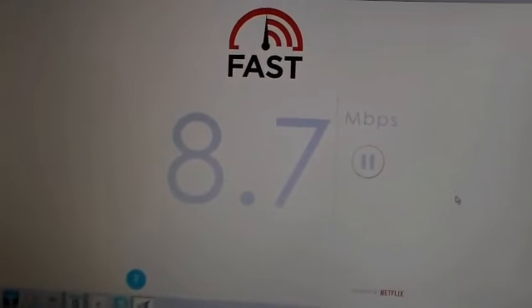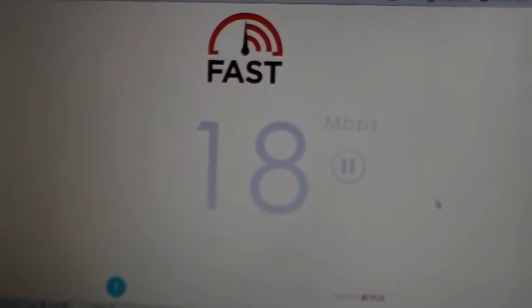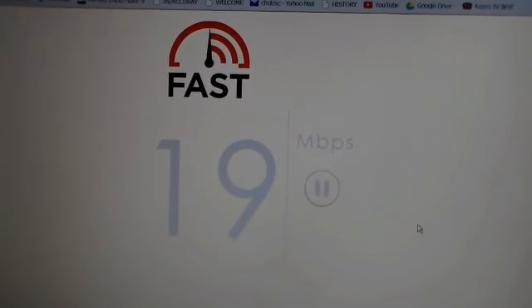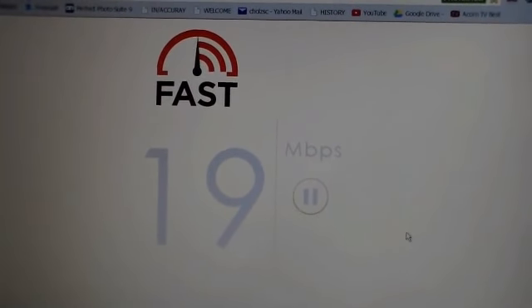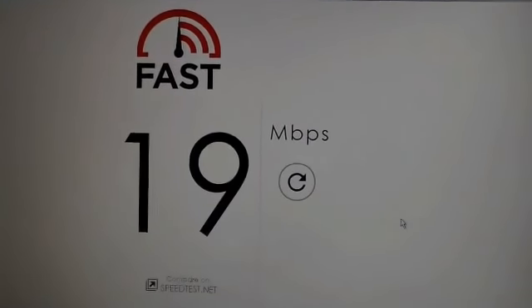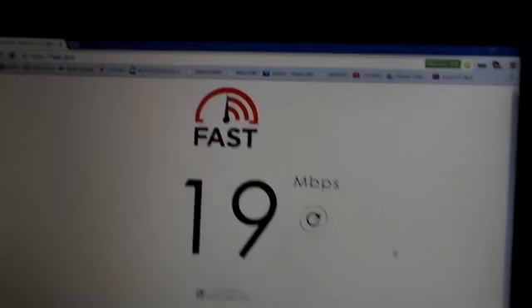Let's try another download speed test. This is directly from Netflix — this is fast.com, coming from their servers directly. This takes a little while. The number goes up and stays up, but it's not accurate until it reaches a black number. It'll probably show 19. And there it is: 19 meg download speed connecting to the Netflix server.